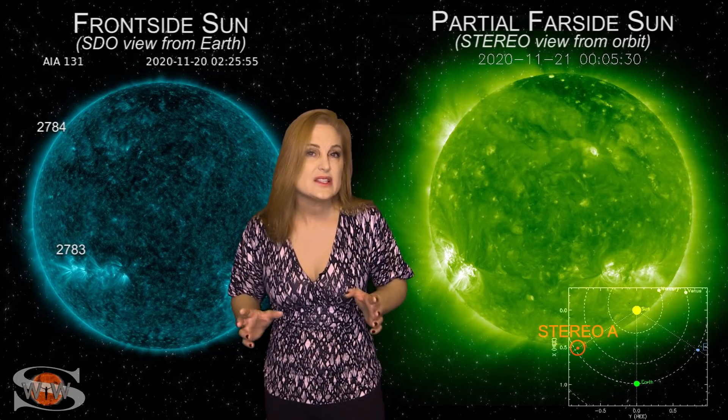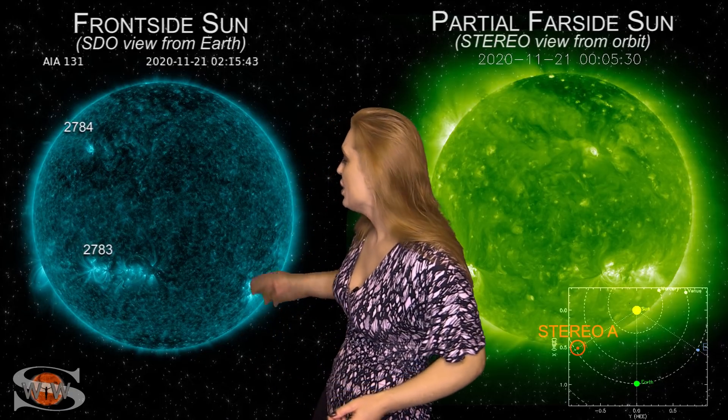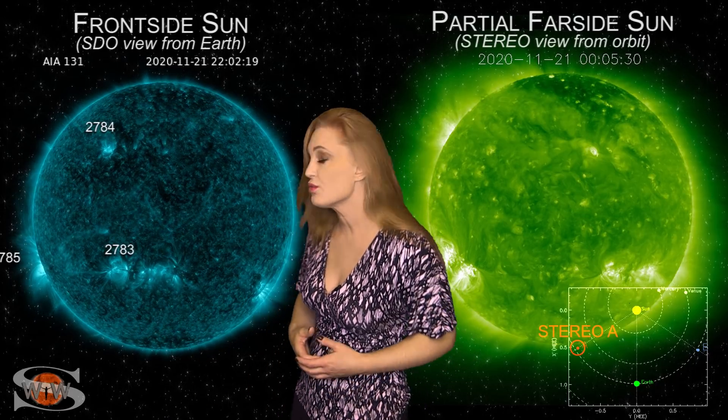We are in the midst of a paradigm shift in space weather this week, and our sun is getting busy. As we take a look at the front side disk, look at all the bright regions — there are so many I can hardly keep track of them. We have 2783 in the south, 2784 in the north, and regions 2785 and 86 just beginning to rotate into Earth view off of the sun's east limb.